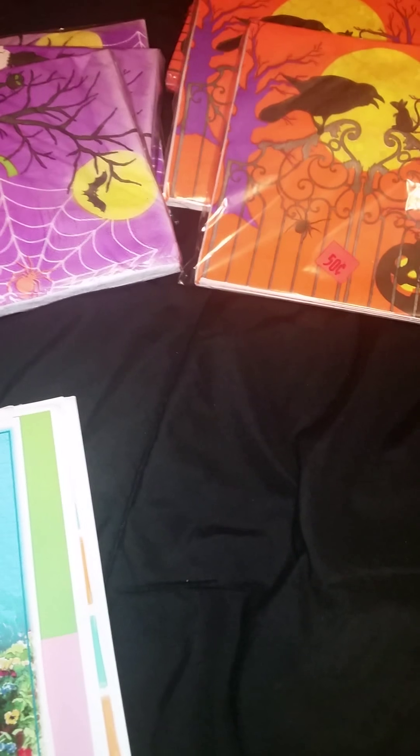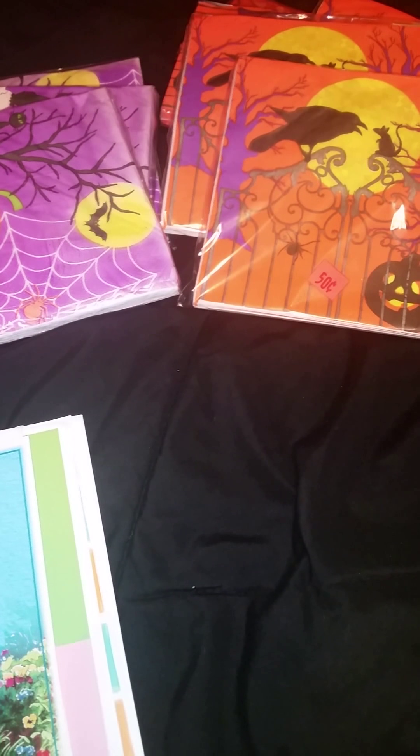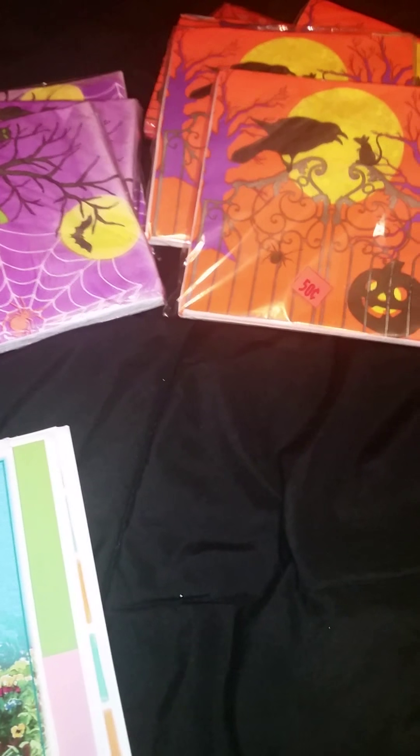I also picked up some cards. You guys know how we love Dollar Tree's cards. They're two for a dollar, so that's always good. If you get the Tender Thoughts, they're two for a dollar. The other kind — I can't think of what it's called — those are a dollar each.